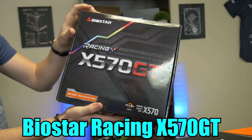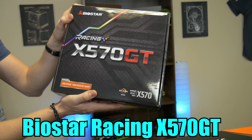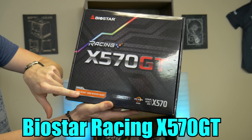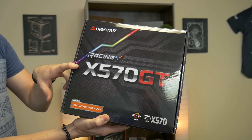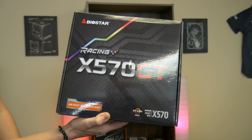Big thanks to Biostar. This is the X570 GT Racing Edition because it's just lightning fast. It's a micro-ATX board that has some nice RGB on it and is third-gen ready. This board should just work out of the box. It does come with PCIe Gen 4 and all of the other new features that you could possibly need with Ryzen third-gen.